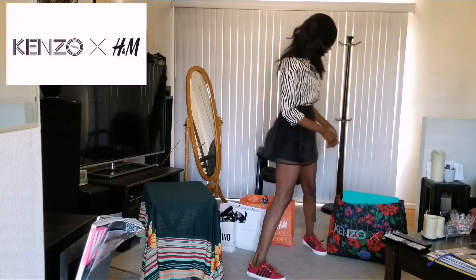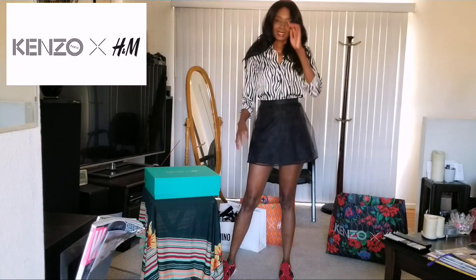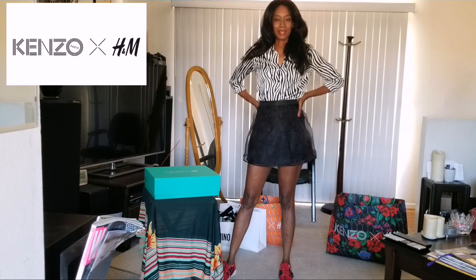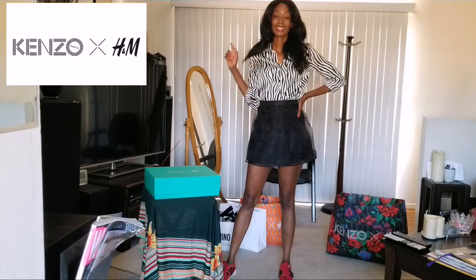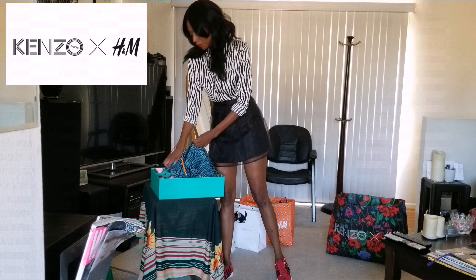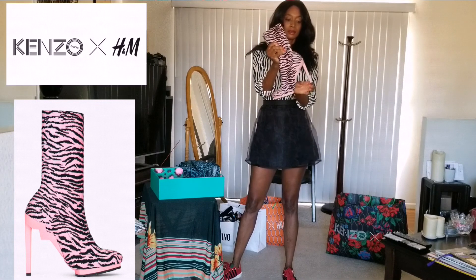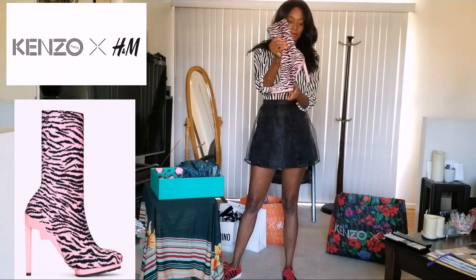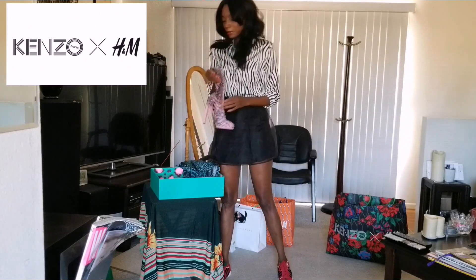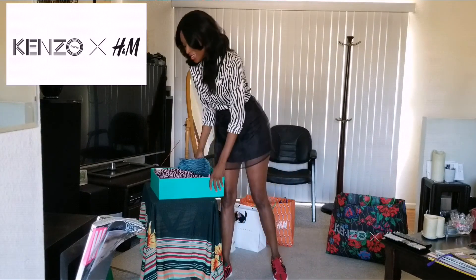Next is the Kenzo. Believe it or not, I got more pieces with the Kenzo than I did with the Balmain. When the Kenzo came out, I was like, this is some of the ugliest stuff I've ever seen. But let me tell you, I get the most compliments with the Kenzo collection. First, I got the sock booties with the plastic heel and a little diagonal sole — so cute, tiger stripes. Even men are asking me, where'd you get those boots?